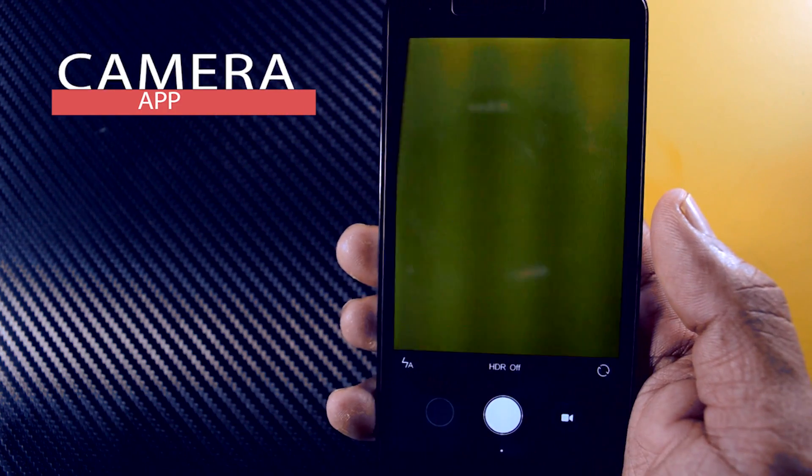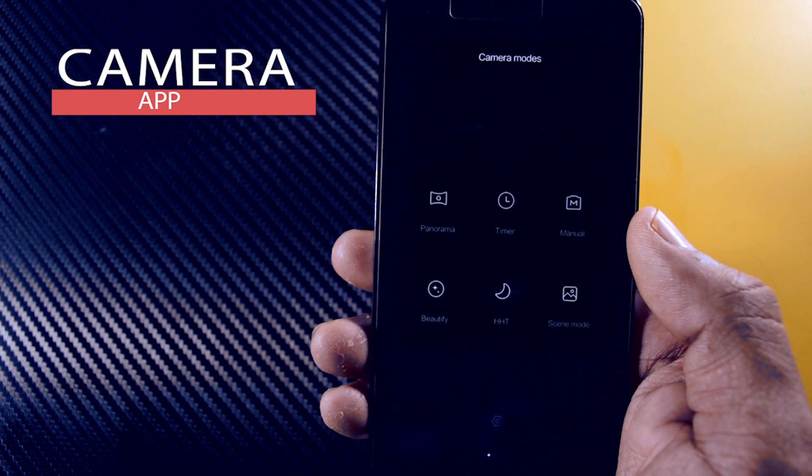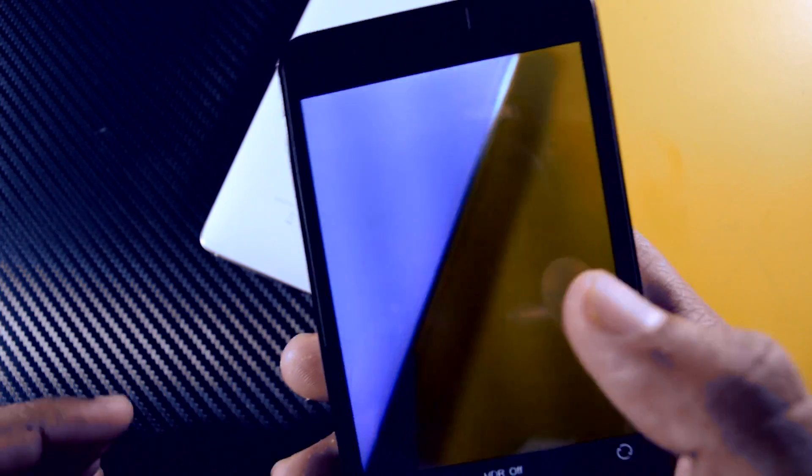If we take a look at the camera app, you will sadly find nothing new. It's just the same as the previous one, but it really doesn't matter because MIUI camera is the best.